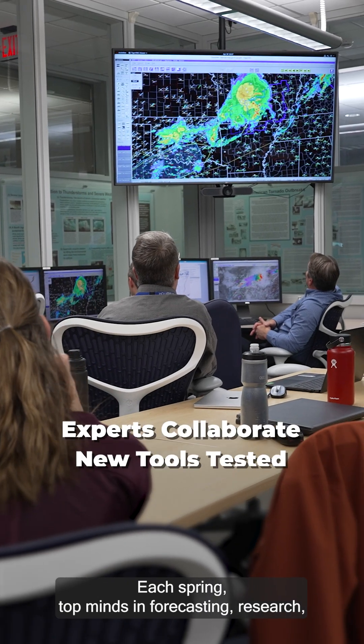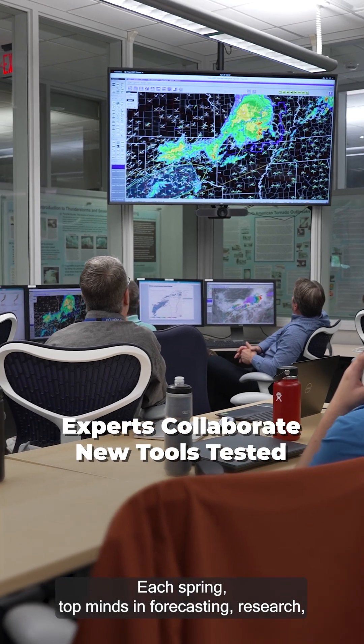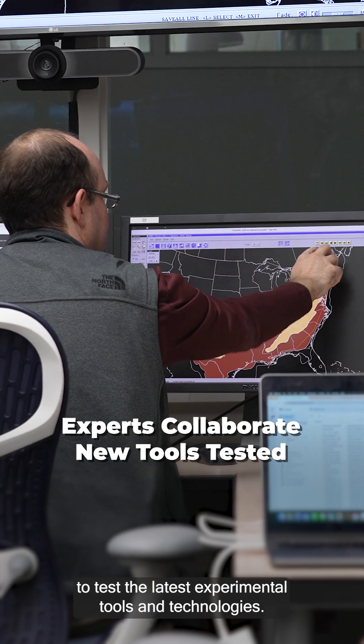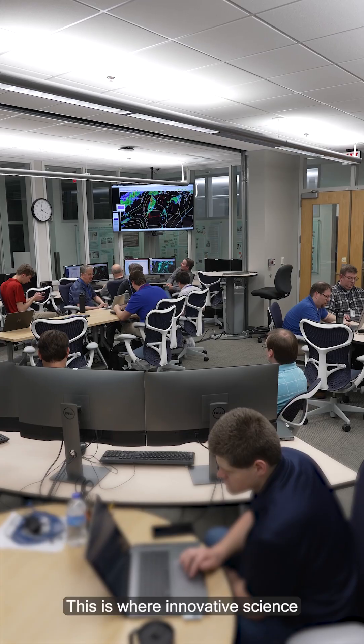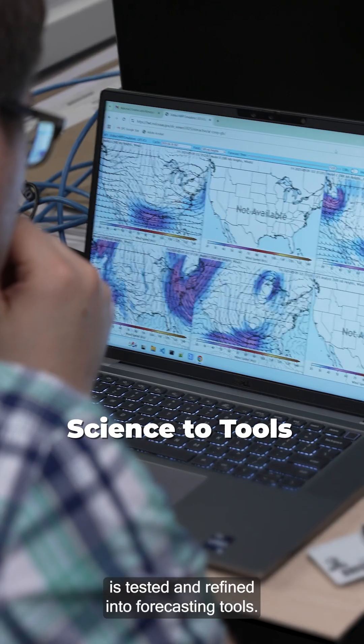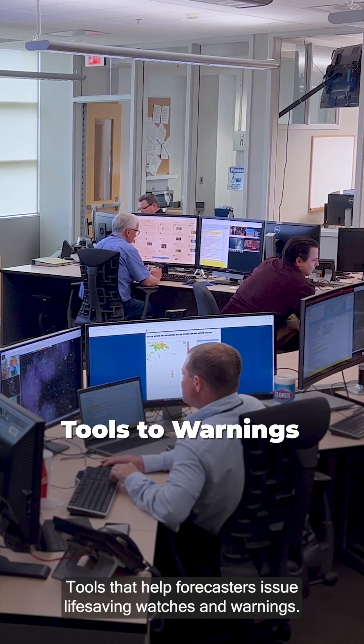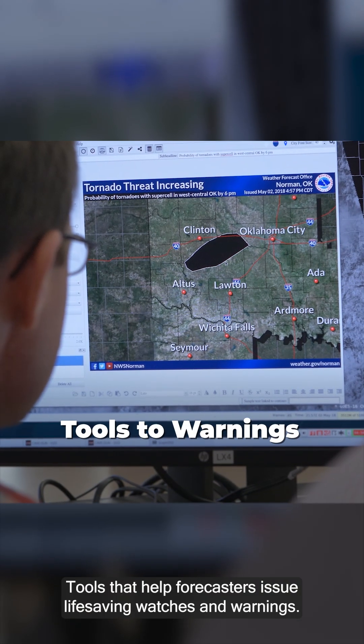Each spring, top minds in forecasting, research, academia, and industry come together to test the latest experimental tools and technologies. This is where innovative science is tested and refined into forecasting tools — tools that help forecasters issue life-saving watches and warnings.